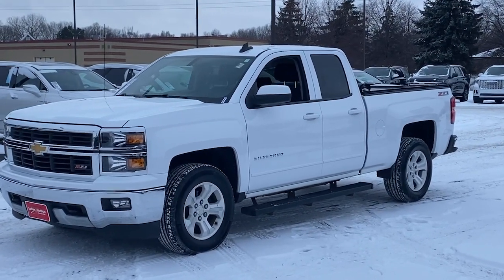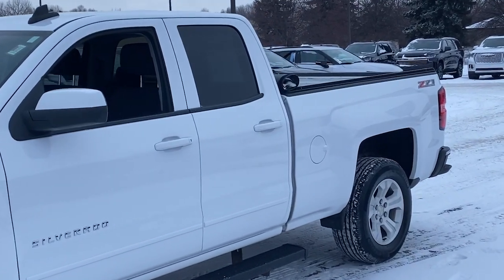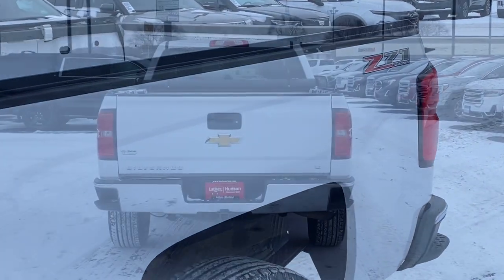Get a feel for the 2015 Chevrolet Silverado 1500. This vehicle is an outstanding buy with fewer than 80,000 miles on the odometer.